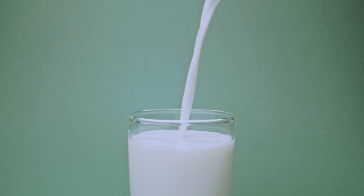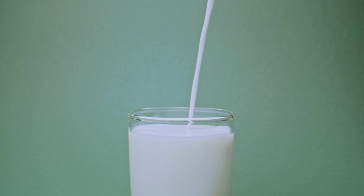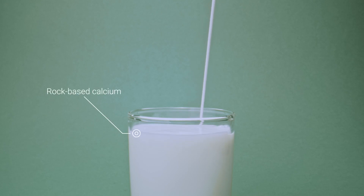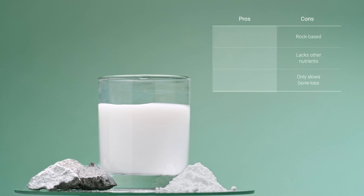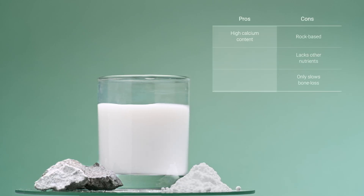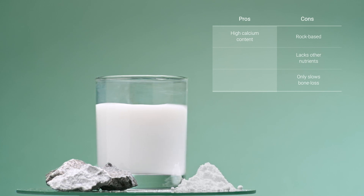This is the type of calcium you'll find in milk. Just like calcium carbonate, calcium phosphate is rock-based, so it doesn't contain any nutrients to help your body — especially your bones — absorb the calcium inside. A pro for calcium phosphate is that it also has a high calcium content, for those who need to get more calcium in their day-to-day lives.